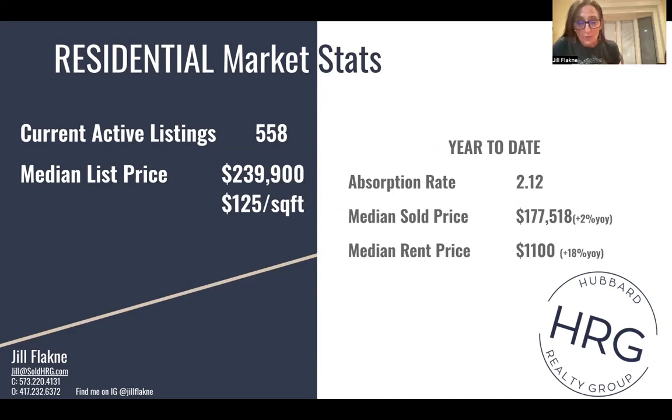The absorption rate right now, there's 2.12 months of inventory. For a balanced market, that would be around 6 months. And pre-COVID, we ran between 6 and 8 months. Median sold price is $177,518 year to date. So from January to the 1st of September through August, $177,000 is the median sold price.